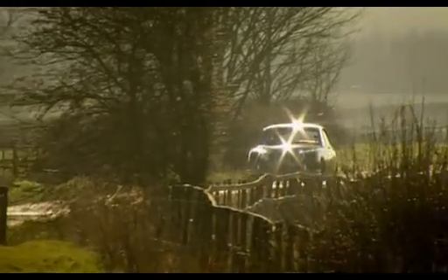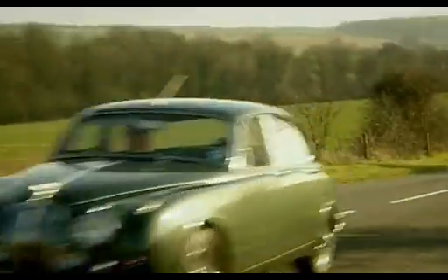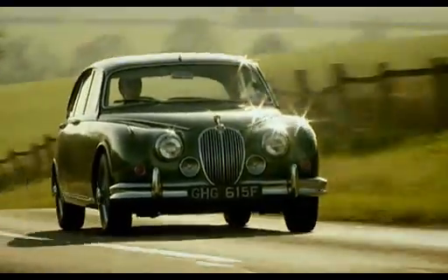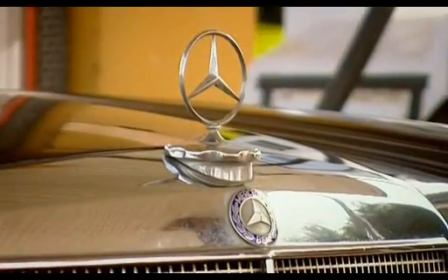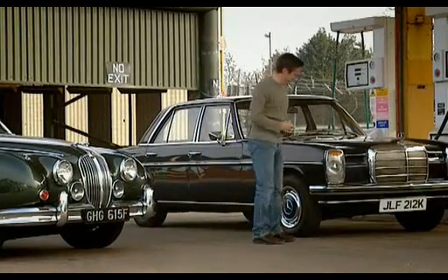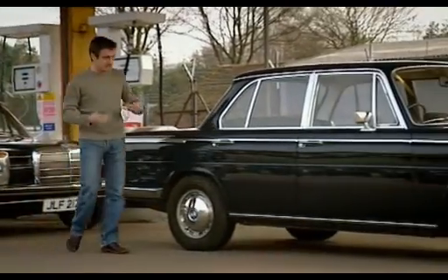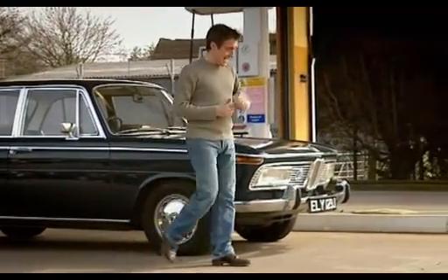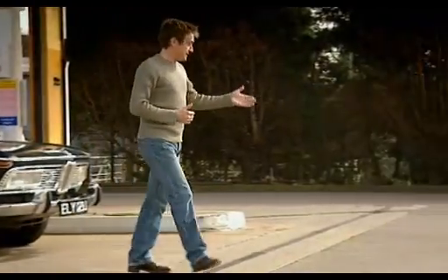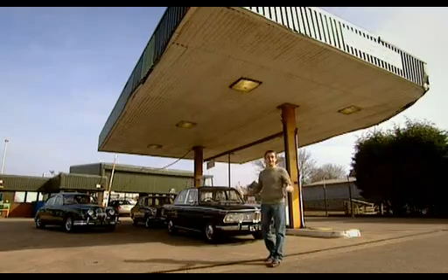Today, Jaguar may be locked in a constant struggle with its German rivals — BMW, Mercedes and Audi — but let's look at how the competition stacked up back then. This is the Mercedes 220 saloon. Mmm, racy. This is the BMW 2000 — it's getting there, but power-wise it's still very much in short trousers. And this is the Audi. They really weren't trying at all — they hadn't even bothered to exist in 1959.